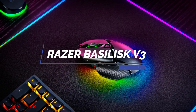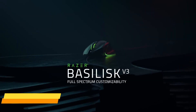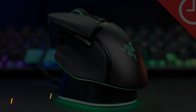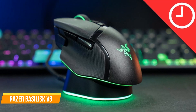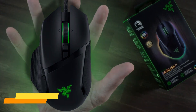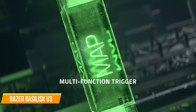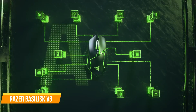Next up on the list is the Razer Basilisk V3 Customizable Ergonomic Gaming Mouse. The Razer Basilisk V3 is an excellent choice for gamers seeking a lower mid-range mouse with a comfortable design and reliable performance. The mouse's iconic ergonomic design with thumb rest provides optimal hand support, while its 11 programmable buttons allow for easy customization and quick access to essential actions like push-to-talk and pinging.